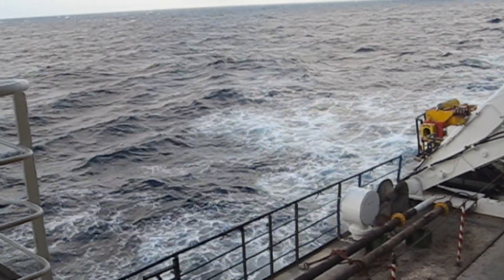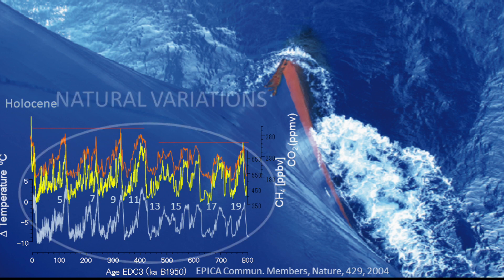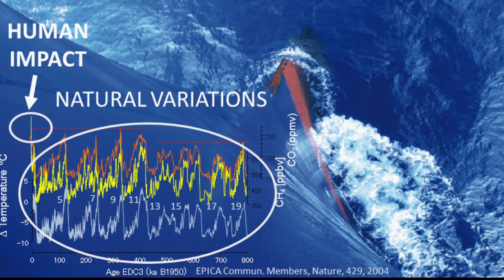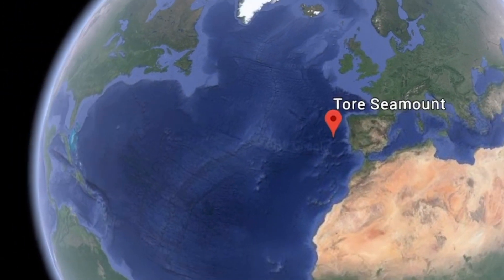Understanding these patterns gives us an invaluable tool in the fight against the climate crisis. It allows us to distinguish between the natural variations in the climate and those that are caused by humans. And to think, all of this information comes from that one tiny little point at the bottom of the ocean.